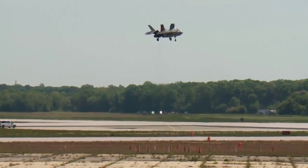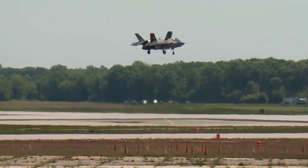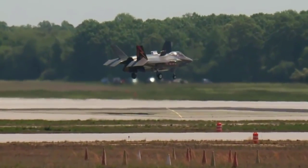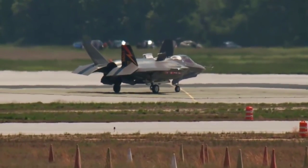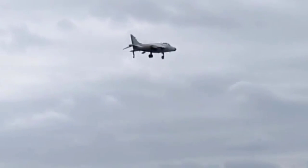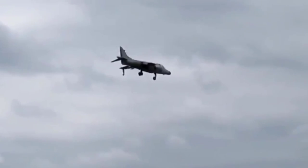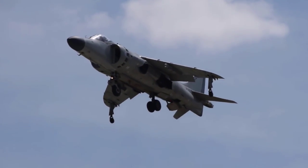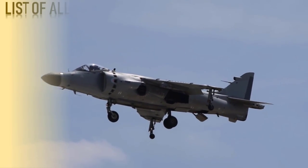A vertical takeoff and landing aircraft is one that can hover, take off, and land vertically without relying on a runway. Some VTOL aircraft can also operate in other modes, such as conventional takeoff and landing, short takeoff and landing, or short takeoff and vertical landing. Today we will present the list of all the vertical takeoff and landing, or short takeoff and vertical landing, fighter jets that have been produced. We will not include experimental fighters that have never entered service.